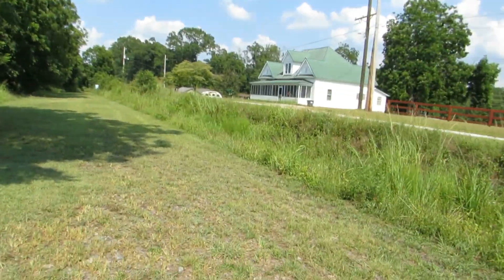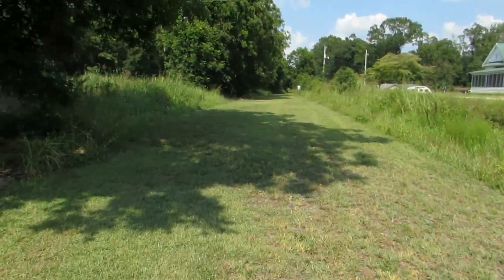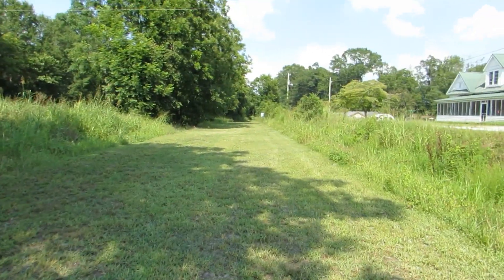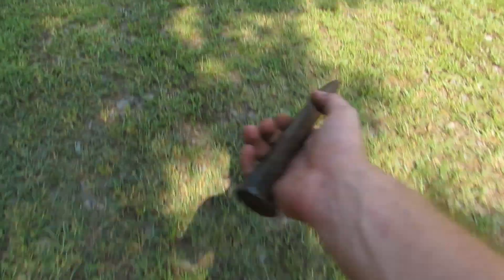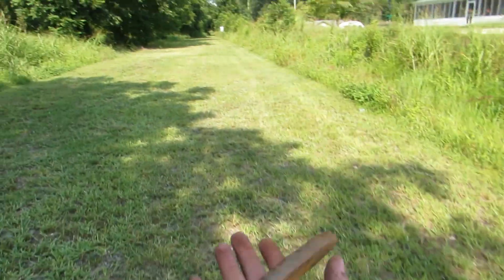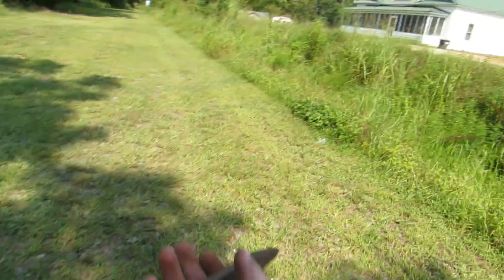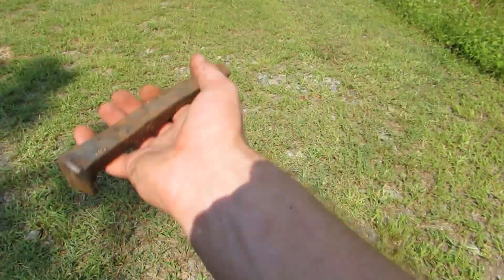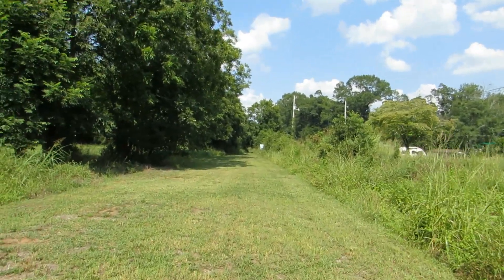There's a sign here, let me see. Well, this is the second extinct railroad where I've rescued an artifact from, so thank goodness.